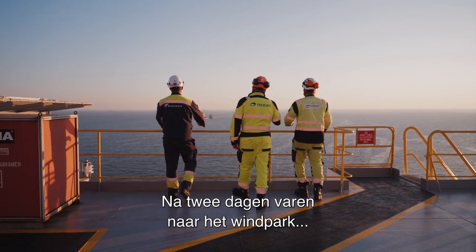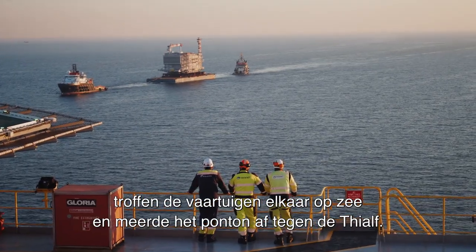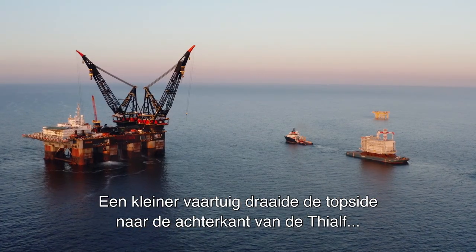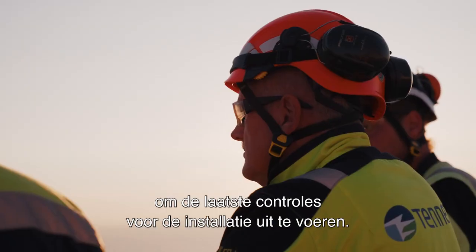After two and a half days of sailing towards the wind farm, both vessels met at sea, and the pontoon moored against the T-Alf. A smaller vessel tows the topside to the rear side of the T-Alf, where the last checks are carried out before final installation.